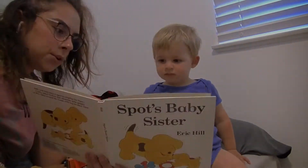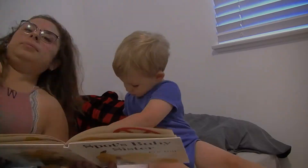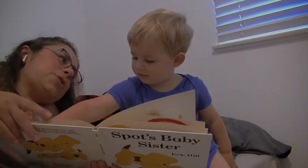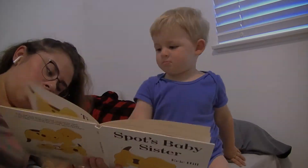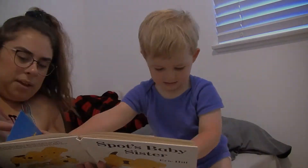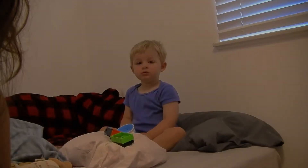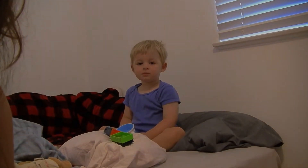Usually the first thing we do after breakfast is go into his room and read a book of his choice. Today we are reading one of the Where's Spot books. Usually after that we will FaceTime my aunt Nene, who is also his grandma, and then after that we will get dressed for the day.